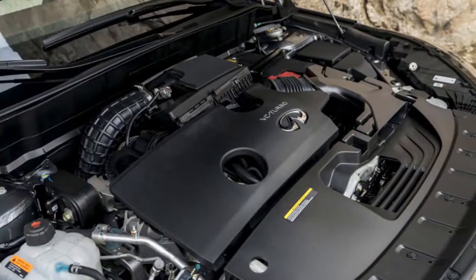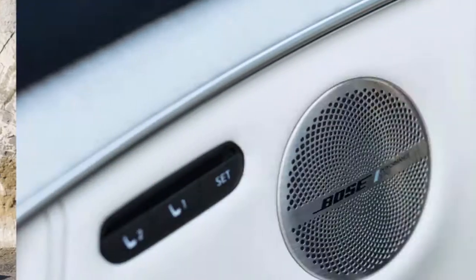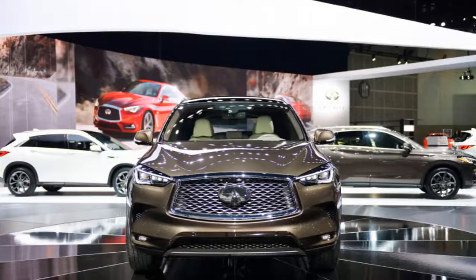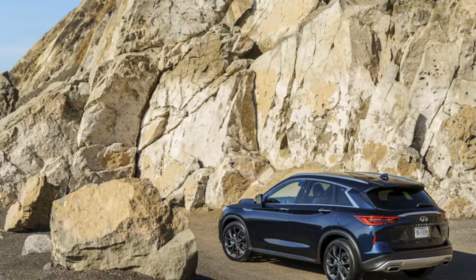Double vision: Infiniti's infotainment relies on a dual-screen presentation that's frustrating like 6th-grade word problems. The 8.0 and 7.0-inch stack screens share duties for navigation, car settings, and radio, and don't offer any respite by way of Apple CarPlay or Android Auto compatibility. There are better infotainment systems on the market, but they're not found in Infiniti cars. Our advice? Take an hour to learn the system — set radio station favorites, pair a smartphone, set the clock, and enjoy the drive.